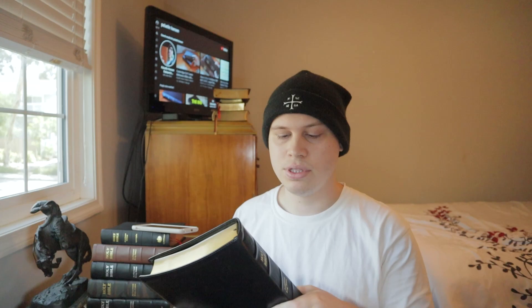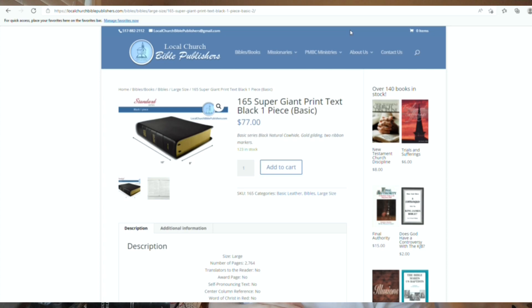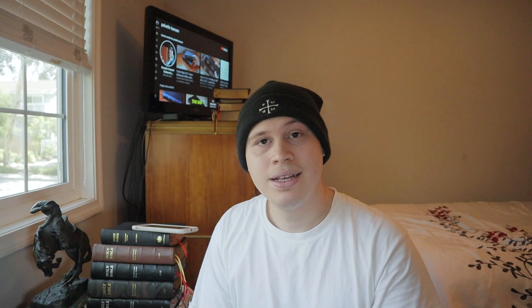This time we're going to be going over this amazing Bible from Local Church Bible Publishers — a super giant print Bible with an 18-point size font, the largest font I've ever seen in a Bible. I highly recommend you pick one up at Local Church Bible Publishers' website, but let's look at it first. Here's the 165 supergiant print text.